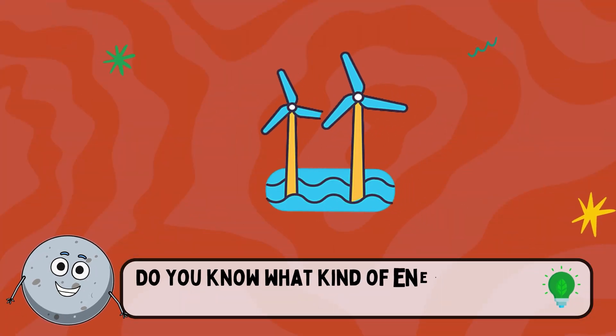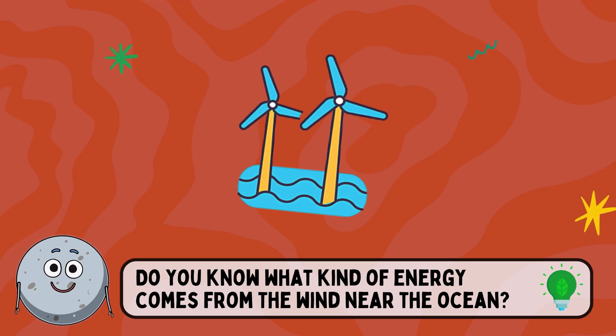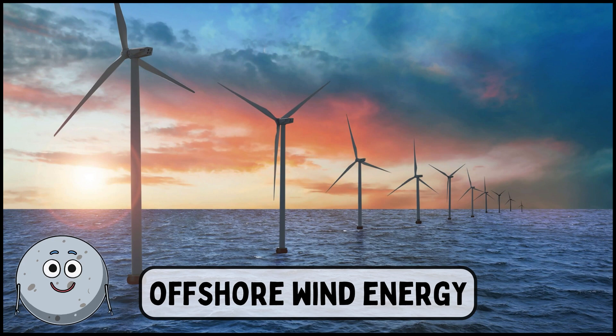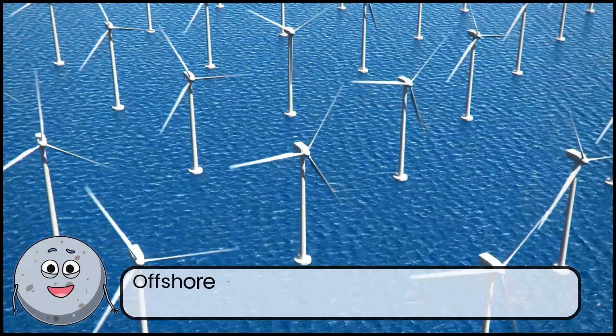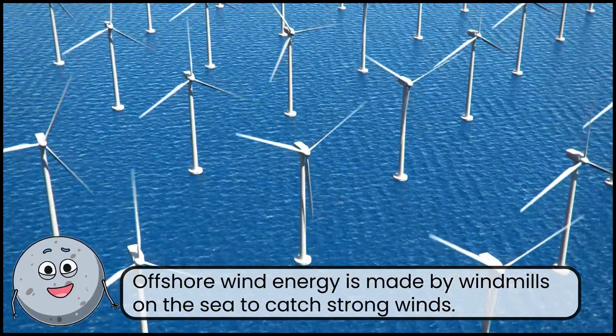Do you know what kind of energy comes from the wind near the ocean? This is offshore wind energy. Offshore wind energy is made by windmills on the sea to catch strong winds.